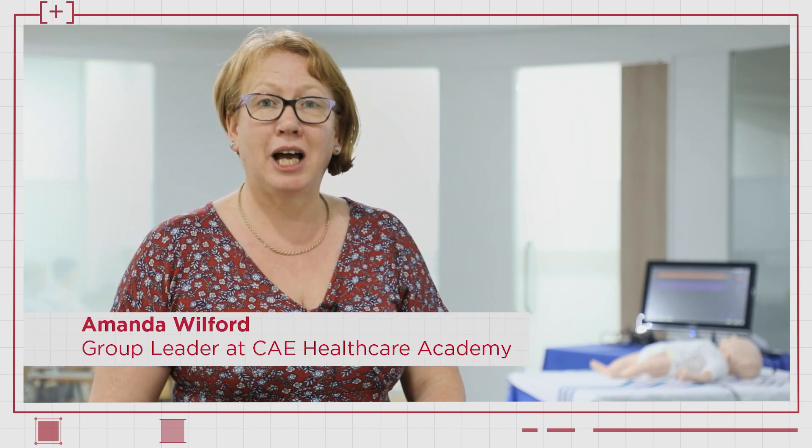Hello, my name is Amanda Wilford. I'm one of the group leaders at CAE Healthcare Academy, which is the branch of CAE that delivers education and training solutions globally.